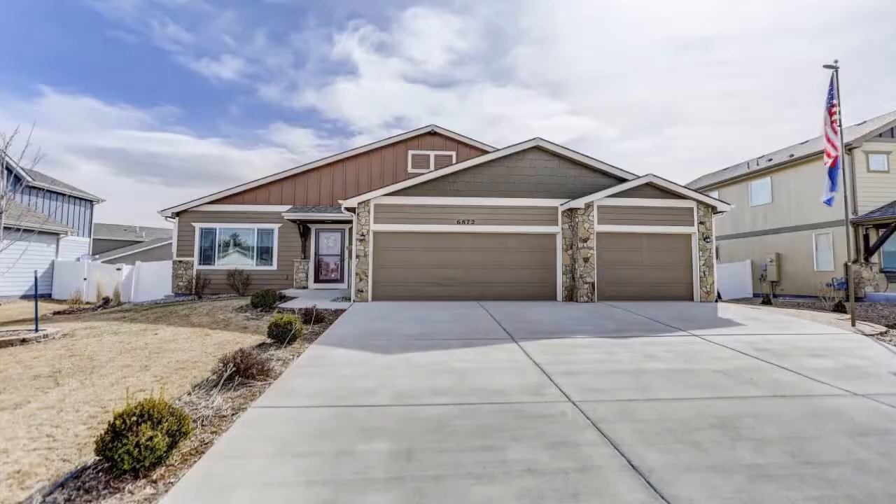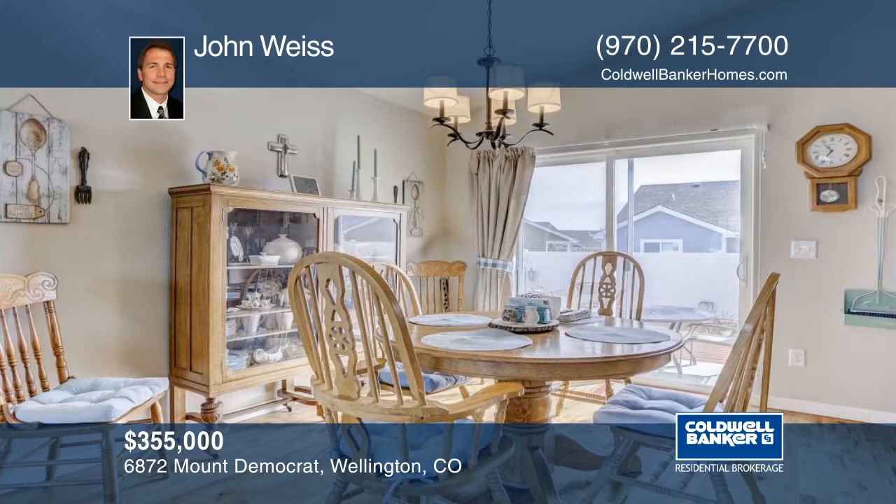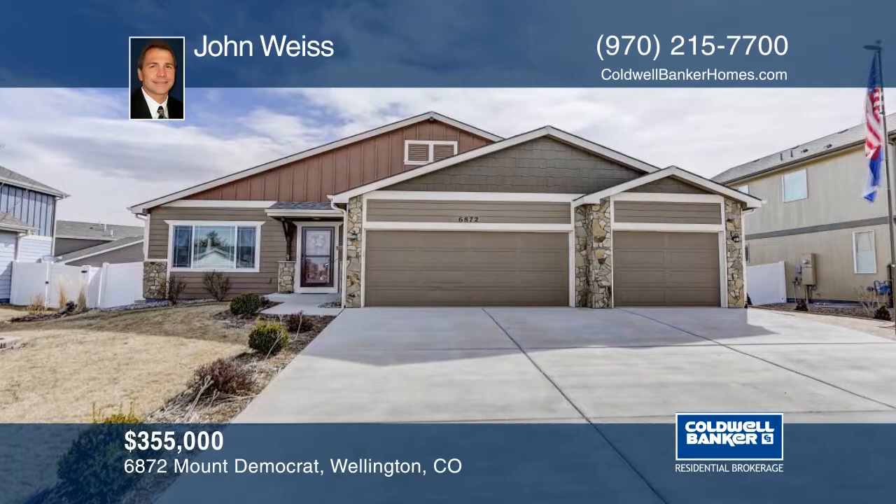This quality construction by Savant Homes built in 2012 is the best you'll find. This large family home sits on a wonderfully landscaped, fully fenced lot and boasts two separate living areas, four bedrooms, and two and a half baths. The open floor plan offers almost 2,000 finished square feet with a walkout basement. Outside the deck and patio are perfect for entertaining. You will love the oversized three car garage with workshop space. Make it yours with a call to John Weiss.